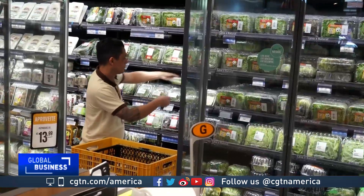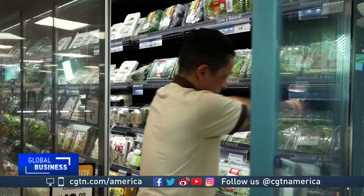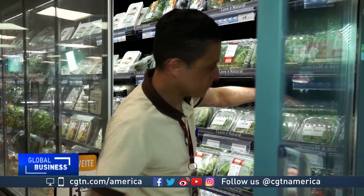Some shops in São Paulo are already selling pink farm products. The so-called baby greens, similar to sprouts, are attracting some buyers here.